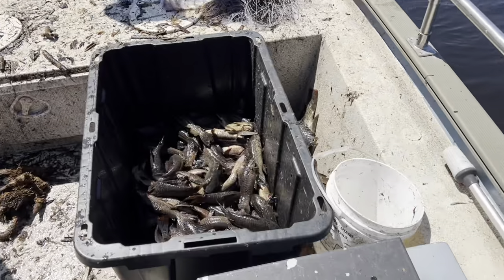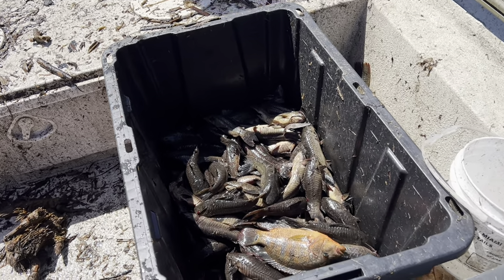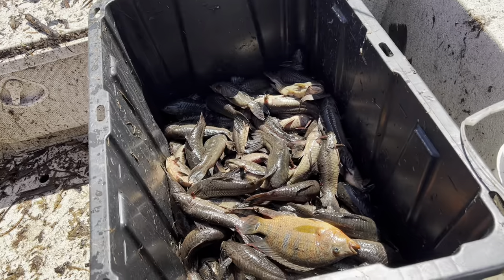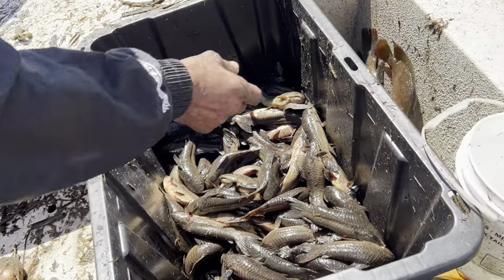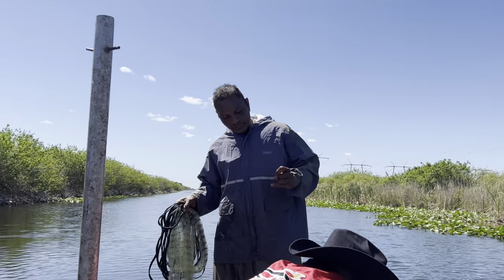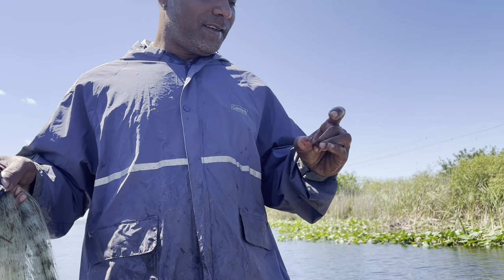It seems like a dirty job but somebody's got to do it. You guys look like you've got it down to a science. We've been out here for maybe an hour, maybe less, and look — already a half bucket! That is insane. Good news is these invasive fish are actually edible. We've got some tilapia right there and all the armored catfish right here.